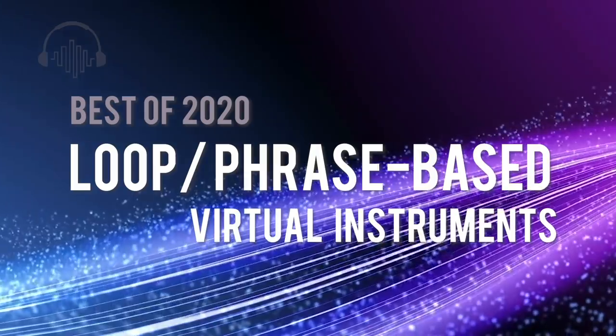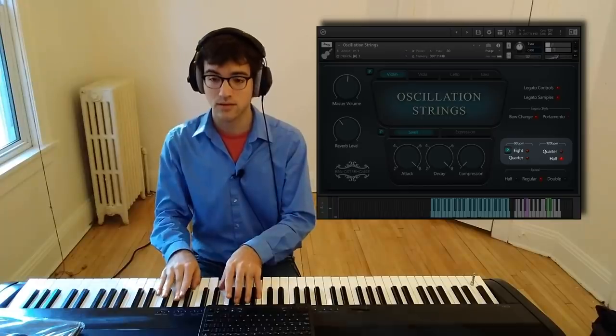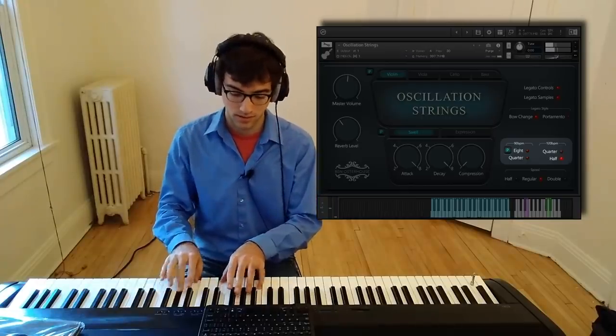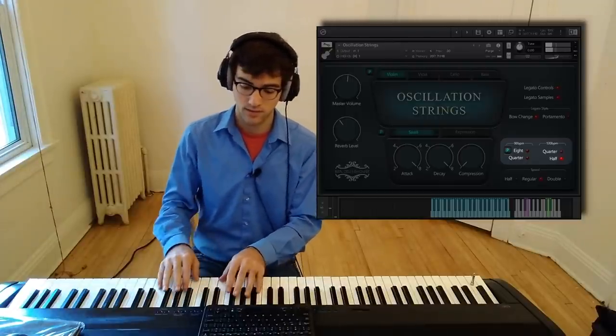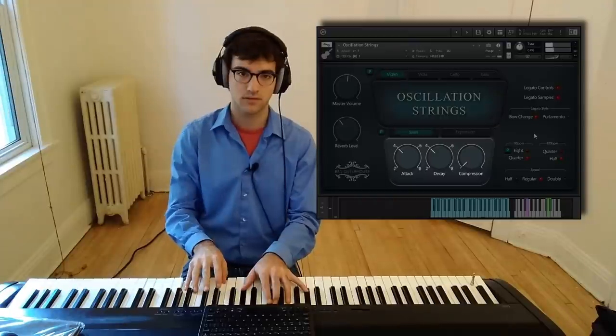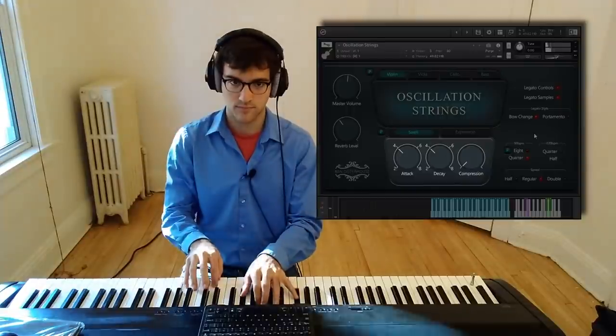Quickly growing a worldwide fan base of composers and music makers, Ben Osterhaus released Oscillation Strings. At first look, this library appears to be focused on one idea, but we found it flexible and extremely useful for scoring.